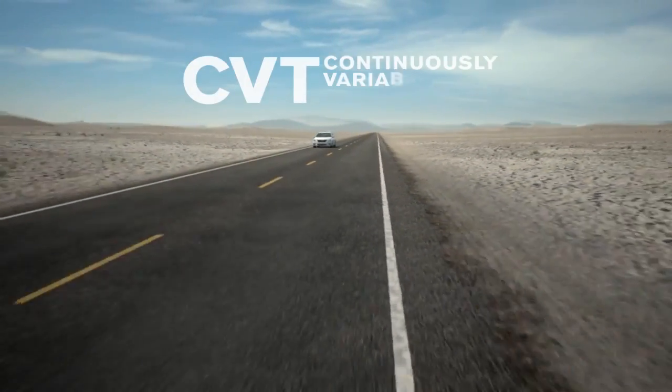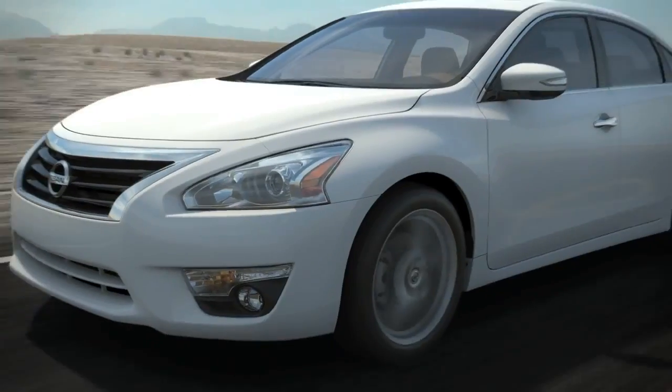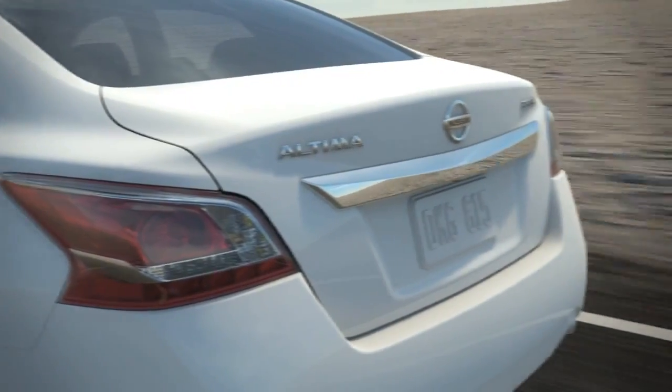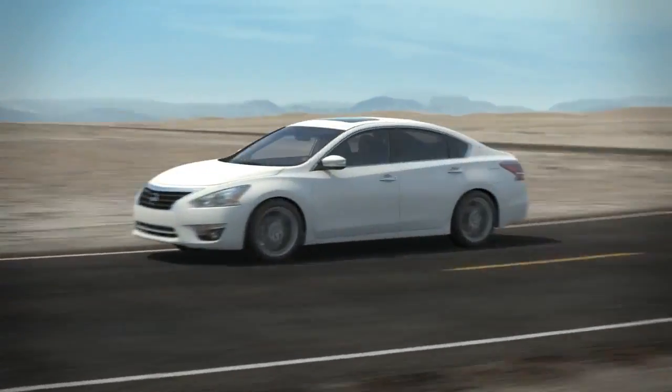Imagine this: an automatic transmission so innovative it doesn't even use gears. It's Nissan's X-Tronic Continuously Variable Transmission, an industry breakthrough for building fuel-efficient cars with uncompromised performance.